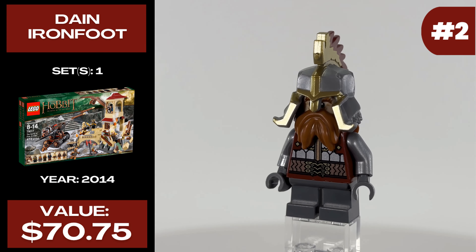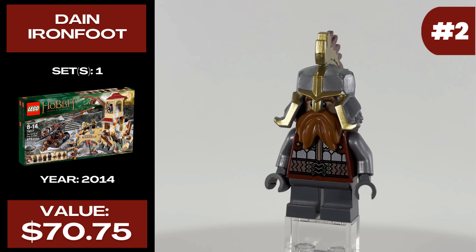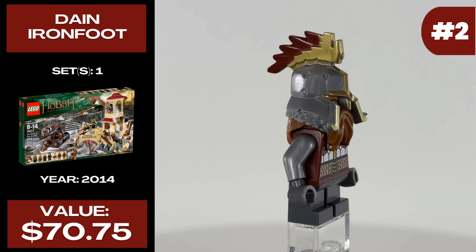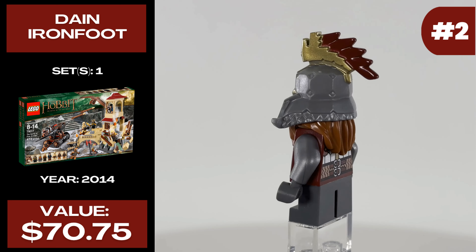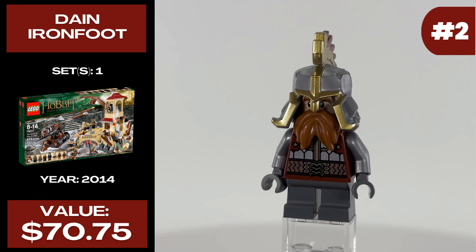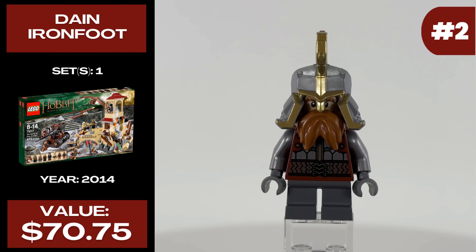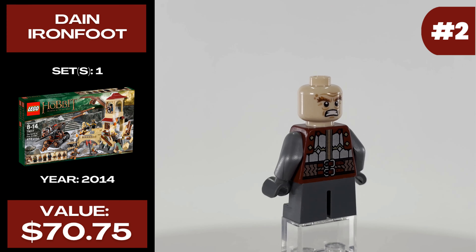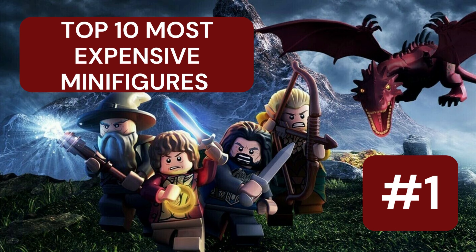The number two most expensive minifigure is Dain Ironfoot, released in one set in 2014 called The Battle of the Five Armies. He currently costs $70.75. Another really awesome minifigure and one of my favorites from this list. Dain has a great torso print and flat silver arms which is pretty uncommon to find on a minifigure. His helmet piece is also really cool and the highlight of this minifigure — it has really nice details and is just unique and a great molded piece. His torso print is also highly detailed and he comes with an alternative head print too.